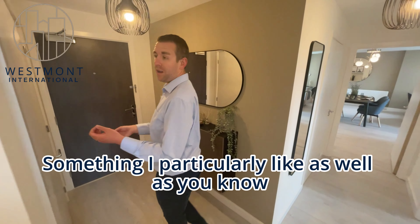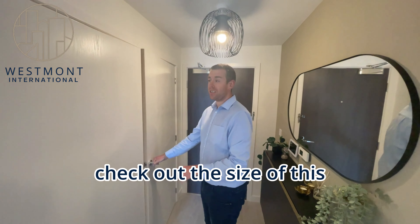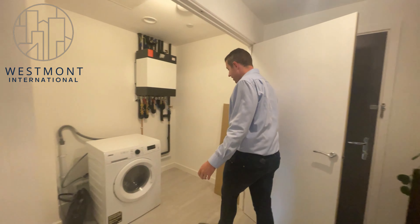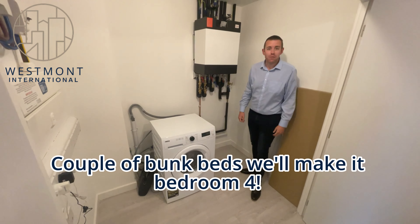I particularly like this as well — it's a great utility space. Check out the size of this. A couple of bunk beds will make it a full bedroom.